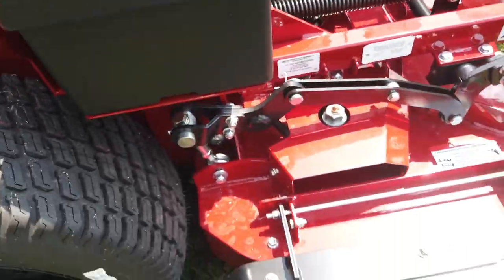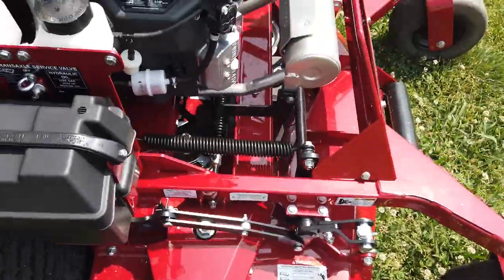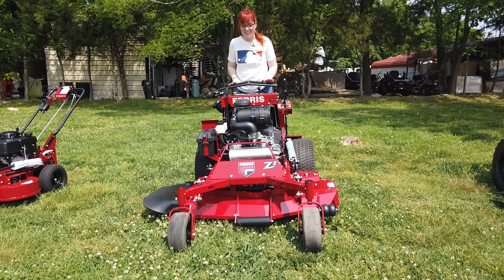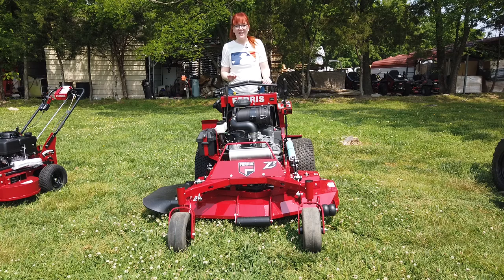The battery does have a rubber chute. Once again, this is the Ferris SRZ2 with a 52-inch cutting deck. If you're interested in this mower or any of the mowers on our YouTube channel, give us a call at 615-641-7720.